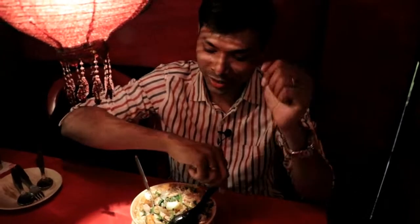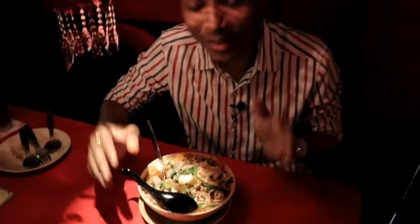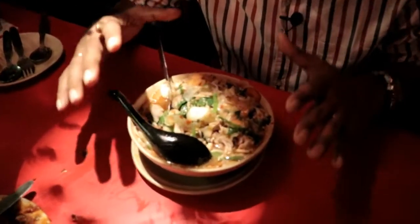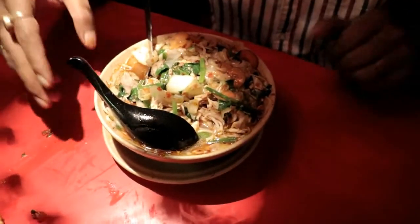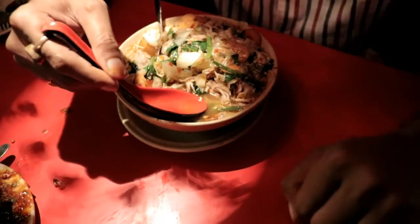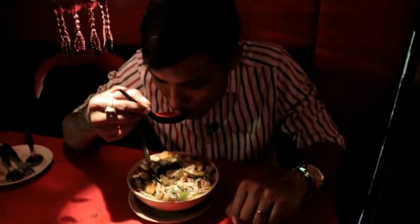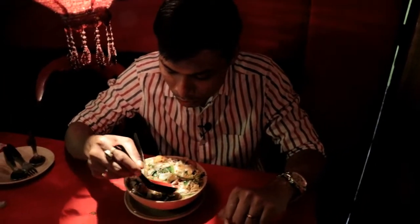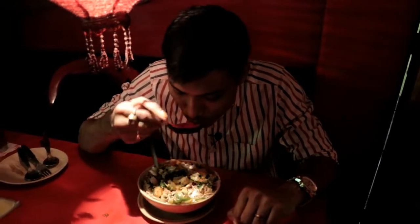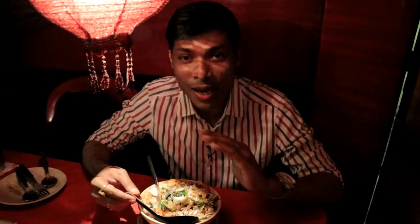This food is very good. I have the chicken thukpa. First of all, the quantity is really generous — you can get a lot. It is 140 rupees and I can see the food has a very spicy flavor.